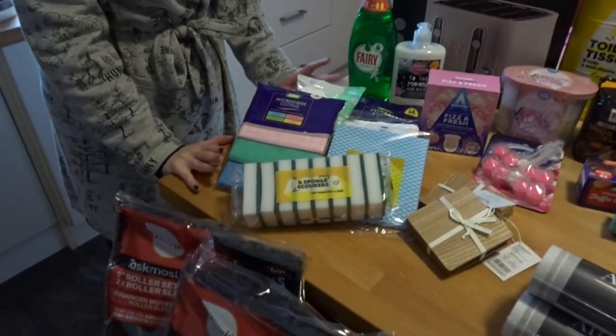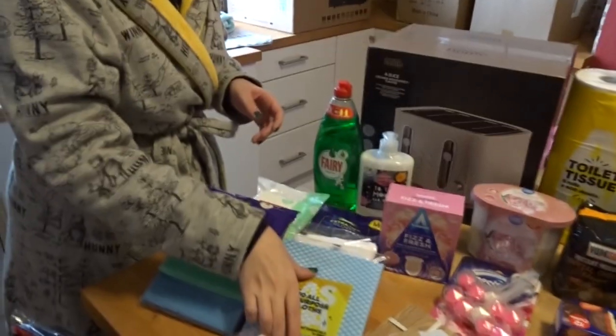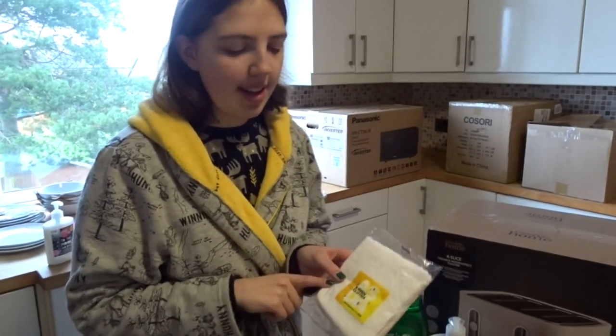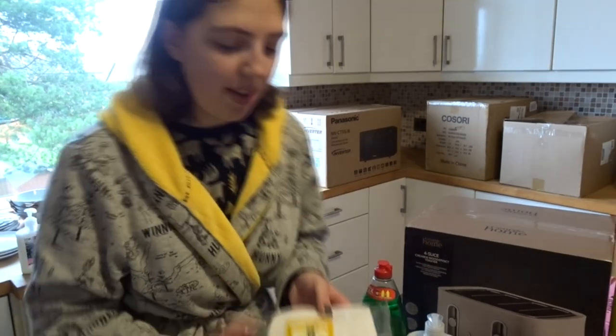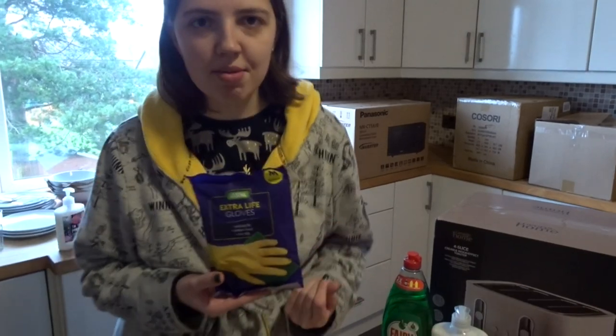We've got lots of cleaning products — not saying that the house is dirty, but me and Deck both feel like we want to clean everything because it's not our dirt. We've got some scourers and sponges, some all-purpose cloths. Getting own-brand stuff is so much better because it's so much cheaper — these were like 20p. We've got some dish cloths and some microfiber cloths, which Deck is very excited about, and some antibacterial wipes. I got some gloves because I don't want my nails getting ruined.